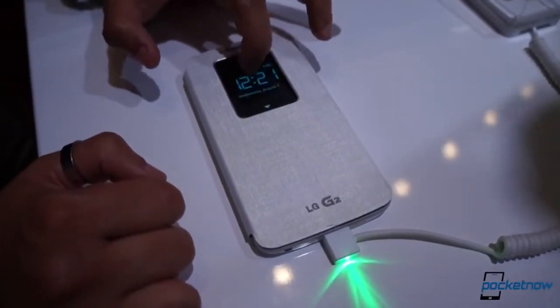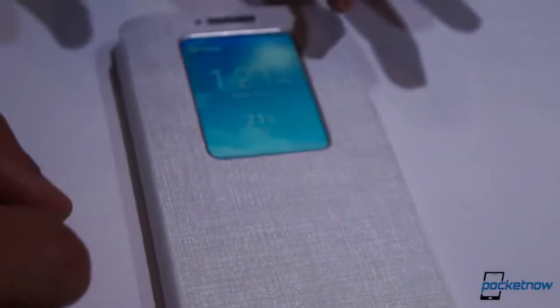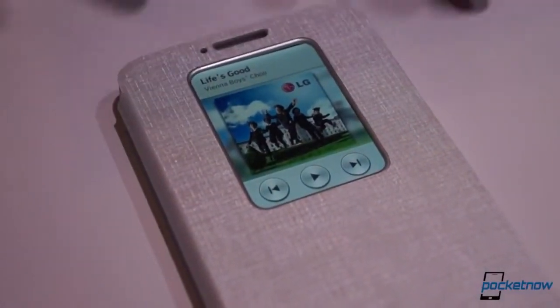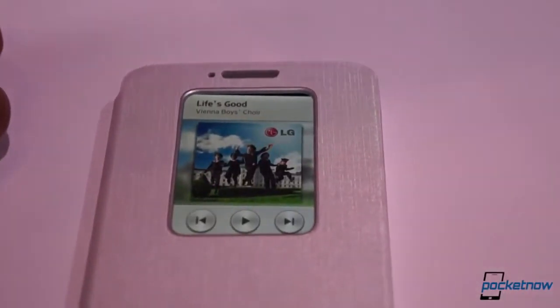LG has taken the software customization much more seriously than Samsung here, with a bevy of customizable clocks and status screens that can be changed with a simple swipe. The screen only illuminates behind the window to save battery life, and there's also the capability of locking and unlocking the device with the dual-tap we showed you in our hands-on video.